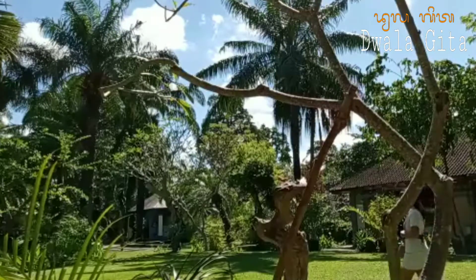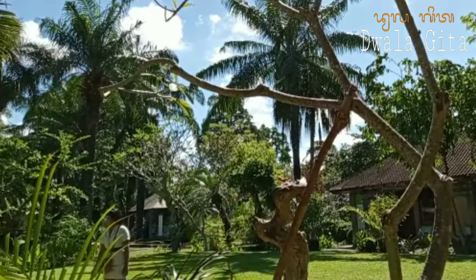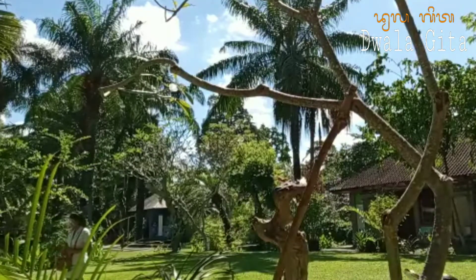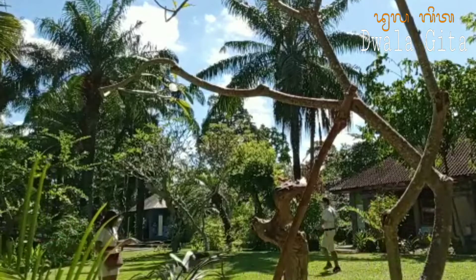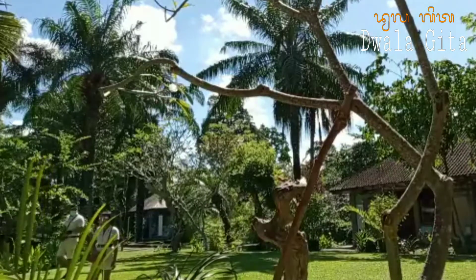Sambil menunggu Tegar datang, kita lihat beberapa ayam mutiara dulu. Ini mereka. Nah, ini ayam mutiara — asalnya dari Afrika bagian timur. Mereka memiliki cakar serta paruh yang kuat, yang digunakan untuk menggali akar tanaman serta biji-bijian. Itu dia, namanya Milky.